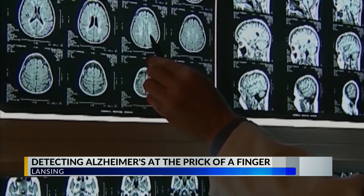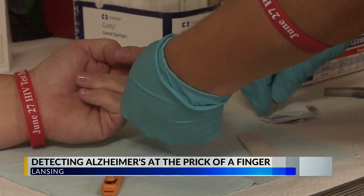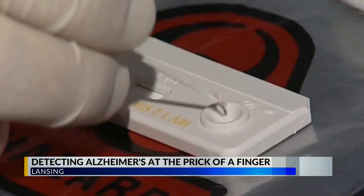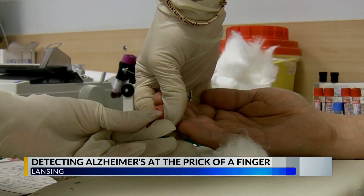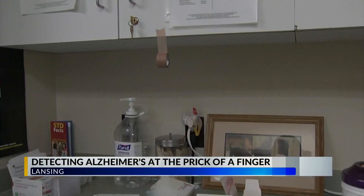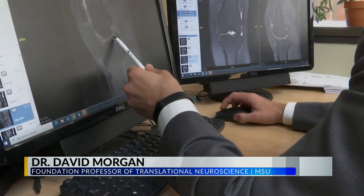New advancements in dementia research might change that, after scientists found that finger prick blood tests for upper middle-aged individuals have a good chance of detecting a protein in the body called beta amyloid, that is only present with Alzheimer's. Take a small sample of blood from a finger prick, blot that onto a piece of blotting paper, and ship that unrefrigerated to a lab.